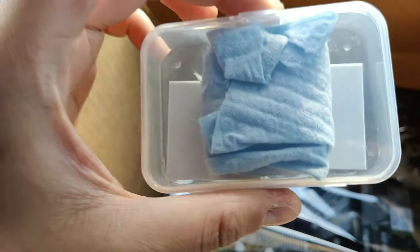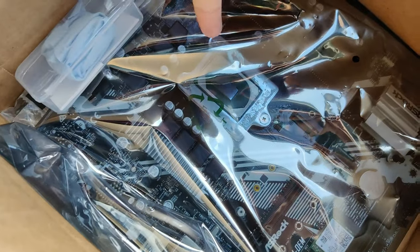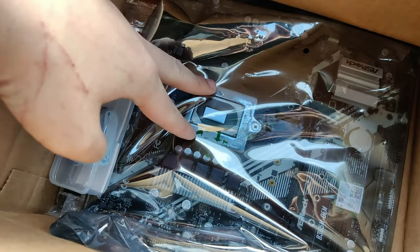Here's the Ryzen CPU — it's packed up and there shouldn't be any bent pins, but if there are I can fix it quickly. The i9 has been tested and is working absolutely fine, so I'll be using it in one of my upcoming videos.